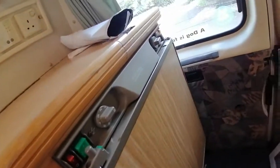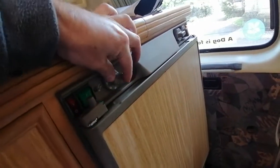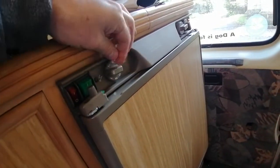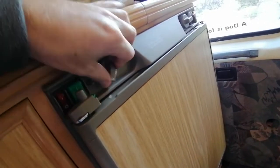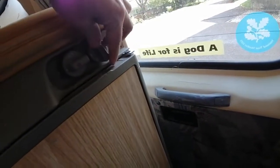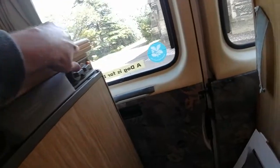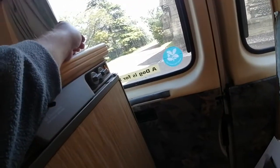You've got a fridge here — it can be used on 24 volts if you're on a site, but most people don't do that. It can also be used on gas, which is what most people would do. There are various switches here, and basically to use the fridge you switch that on, turn the gas on at the bottle, and when it's flashing you turn the gas on at the bottle and then ignite it.